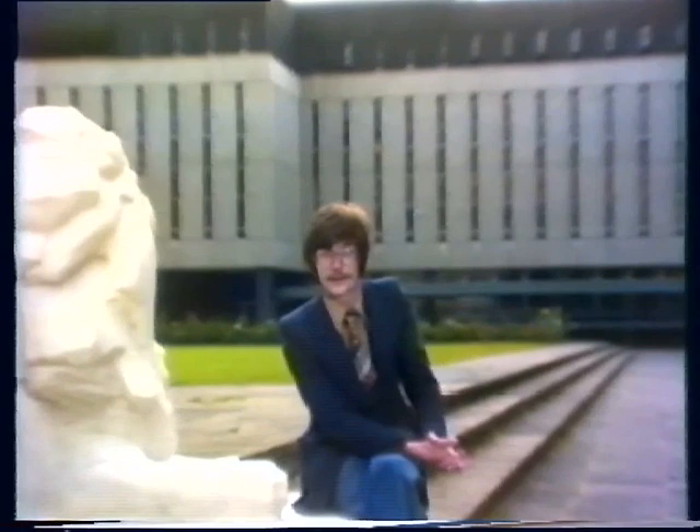Hello, this videotape is intended as a brief introduction to the specialized library services available to life science students. These are within the college and the London area. As with all other college departments, the life science department has its own departmental library. In our case, this is on level 4 of the Lyon Playfair Library behind me.